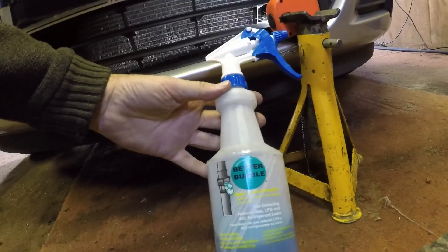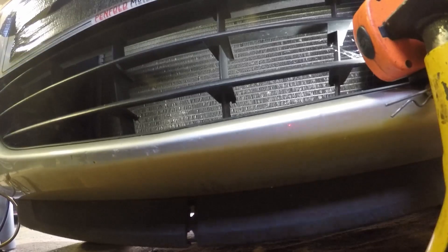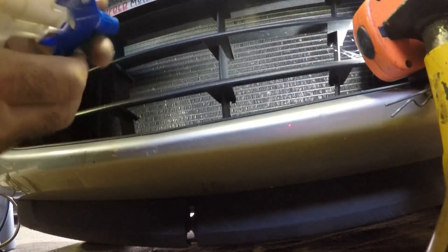I'm going to use a bubble solution. I've got a light set up in there and as you can see already — I don't know if you can make it out on the camera — there's a darkish stain in the middle of the condenser. So I'm just going to give that a spray with a bubble spray and see if we can get some bubbles.